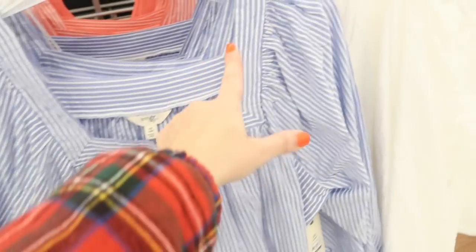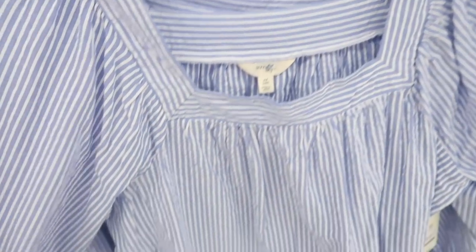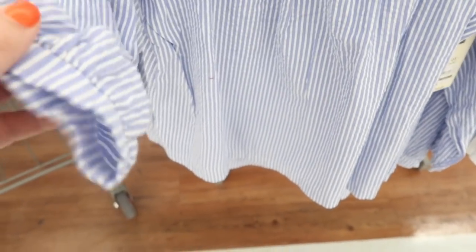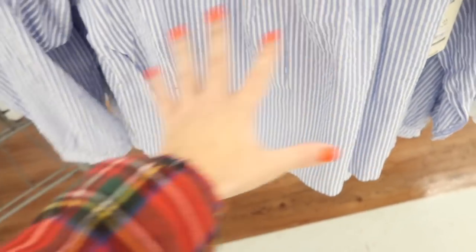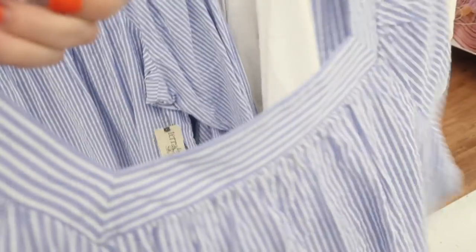Also new from Tara and Sky are these little square neck blouses with a seersucker material, square neckline, long sleeves with a seamed wrist, and a flowy fit. These are $16.98 and come in blue and white stripe, coral and white, white seersucker, and solid black.